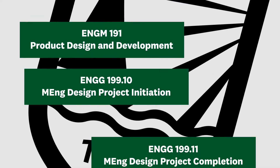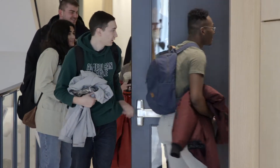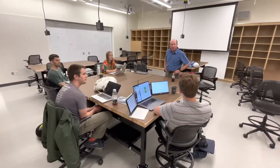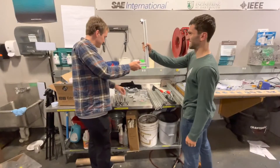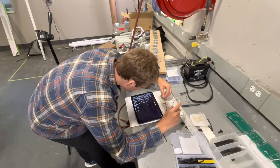The MEng Design Project elective is a three-course sequence for students who are interested in developing their technical leadership skills for a career in industry. Beginning in the fall term, students work together in teams and partner with an industry sponsor on a design project that is supported by the Cook Engineering Design Center and Dartmouth's faculty.